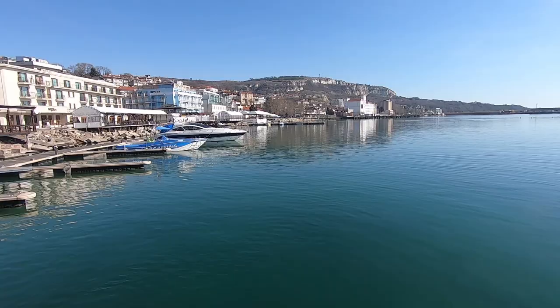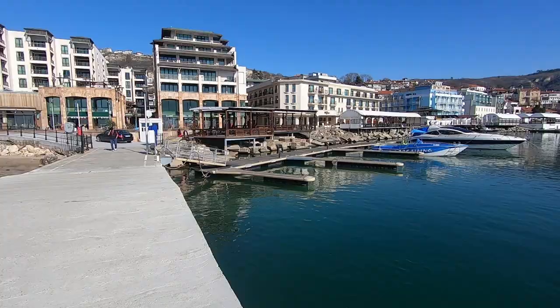Quick shot from Balcik and its beach area. Beautiful place. I really love it.